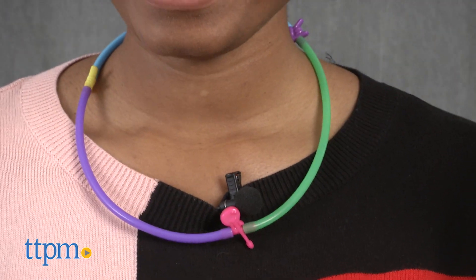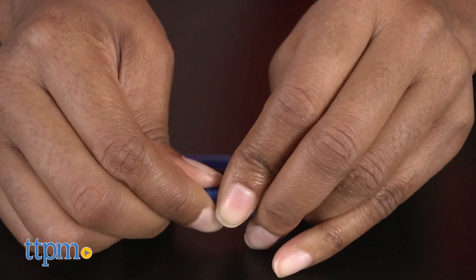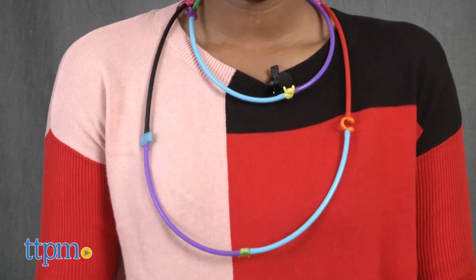Kids will love using the Wacky Links to express themselves. Girls and boys can make all sorts of accessories and toys. The charms and tubes are bright and colorful, and you can even trade charms with your friends. Let's get wacky!